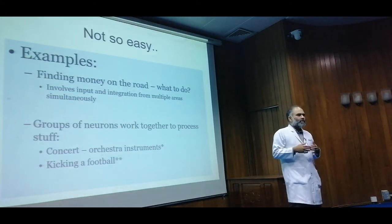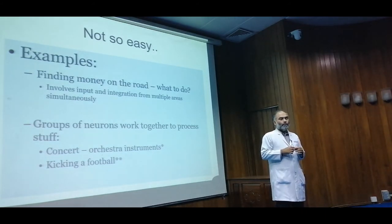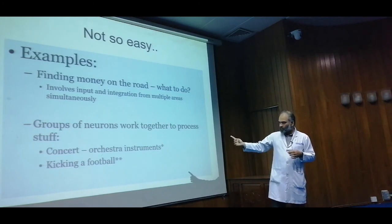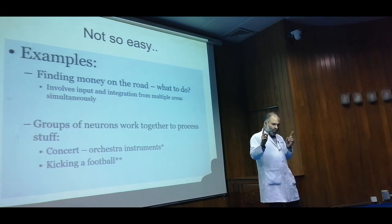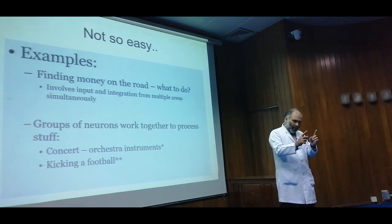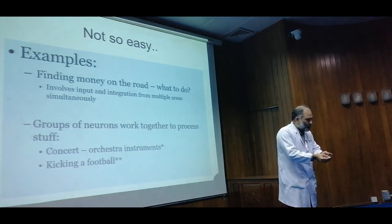The challenge is finding out how the different parts of the brain — like in the 5,000 rupee note example, or seeing a flower and wanting to pick it and smell it — when these different parts light up, how do they interact with each other so that they arrive at what we do, the action.